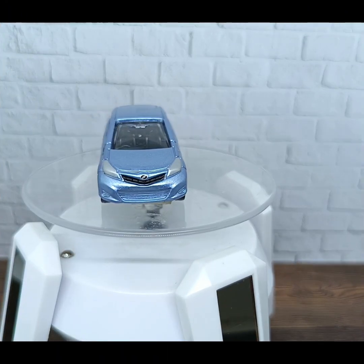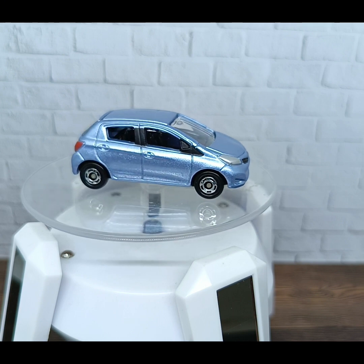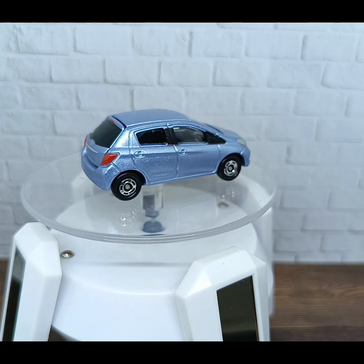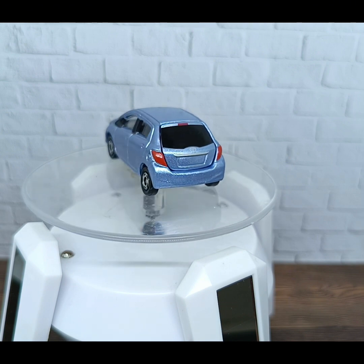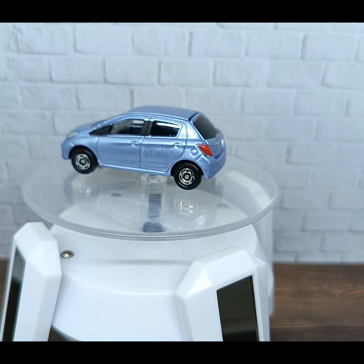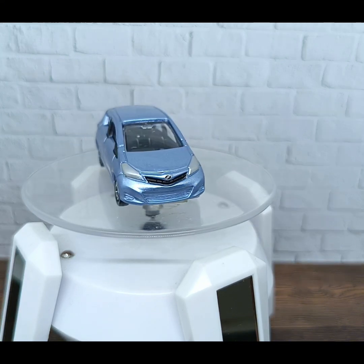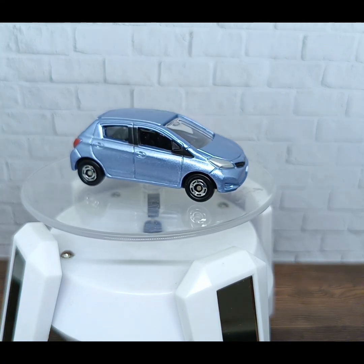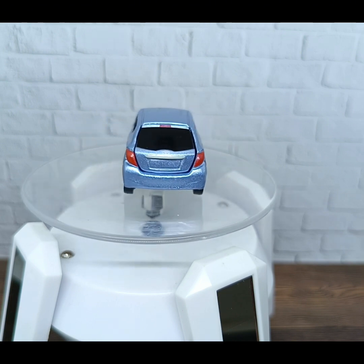Let's put this Tomica Toyota Vitz special color on the turntable so you can see it properly. This is a nicely detailed casting from Tomica. It also has a Toyota logo in the front and rear parts of the car, and I like that it also has an open trunk mechanism.